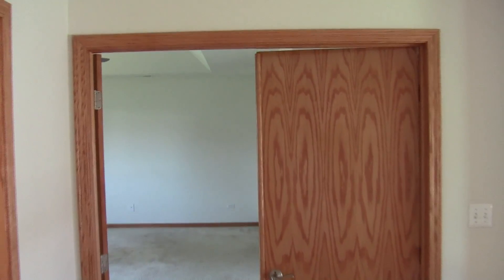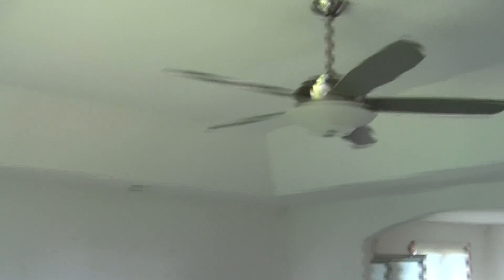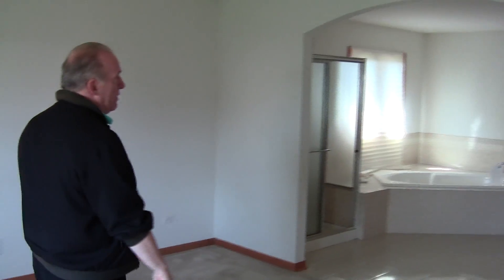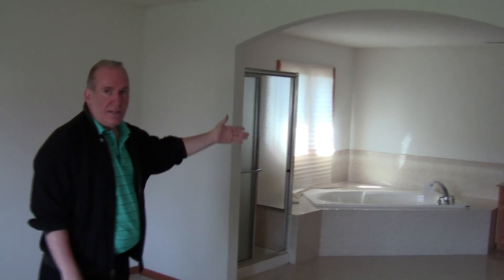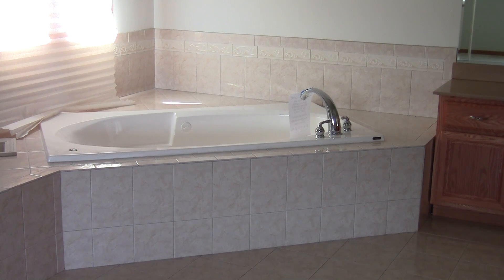Here in our master bedroom, we've got quite a large space — probably a 30 by 18 bedroom with vaulted ceilings. We have a huge walk-in closet to our left. One of the features that makes it look even bigger is that we've got an open doorway that leads right to our bath area. Now that could be wonderful when you're in your mid-20s, but by the time you get to your mid-50s, it could be a scary thing. So we're going to add a door to add a little more privacy.